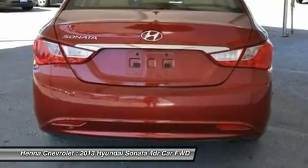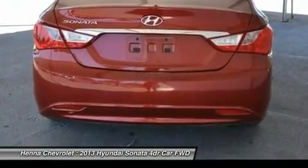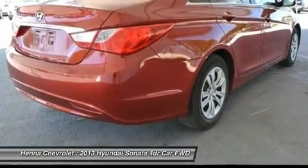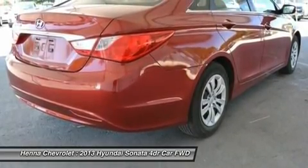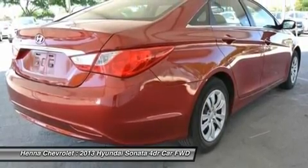Chrome window belt line moldings, cruise control, daytime running lights, front active head restraints, active ECO system, heated mirrors, power locks, power windows, remote keyless entry and alarm, solar control glass.